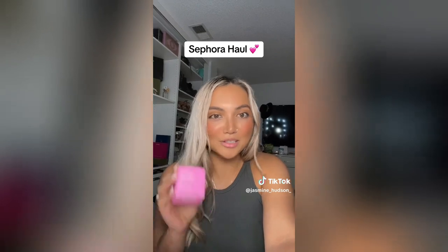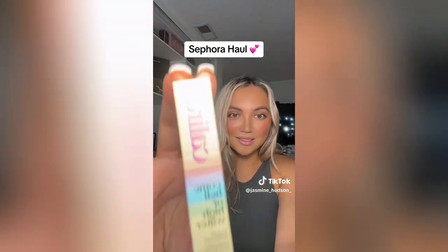I've been wanting to try the Glossier skin tint — I'm excited, I've heard nothing but good things. Patrick Ta — this is the contour in She's Sculpted, once again nothing but good things, I'm excited to try it, I've been looking for a really good contour. The Laneige Lip Sleeping Mask for these crusty lips. This is my favorite mascara and they were sold out of the big ones so I had to settle for the smaller one, but if you have not tried it you need it in your life.